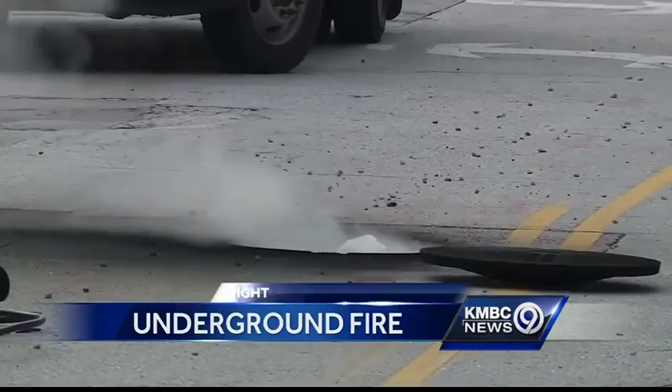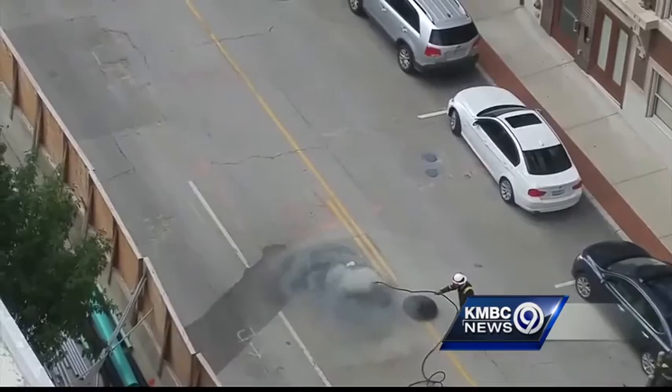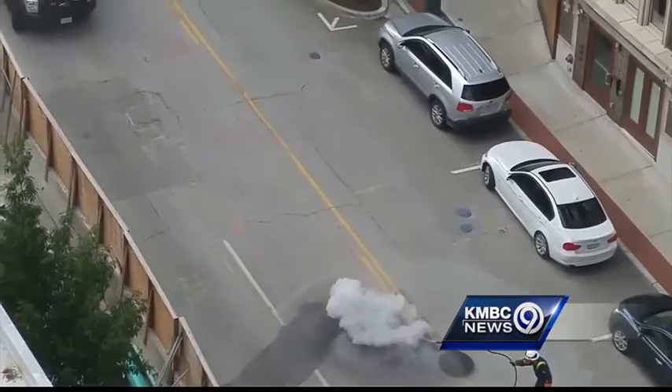We had a call for smoke coming through the manholes. The smoke calling Kansas City firefighters to 10th and Wyandotte Street downtown. You could see just an unusual amount of people outside looking in one direction. Blue McNeil captured it on her cell phone. It smelled like electrical fire, just moments before an underground transformer exploded.